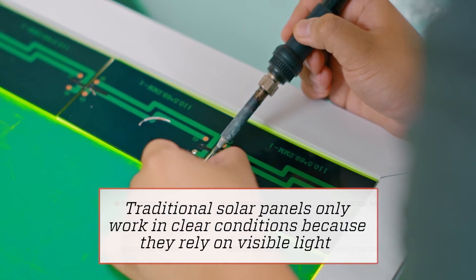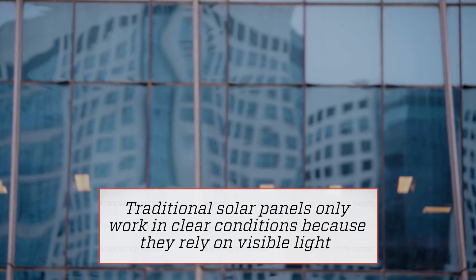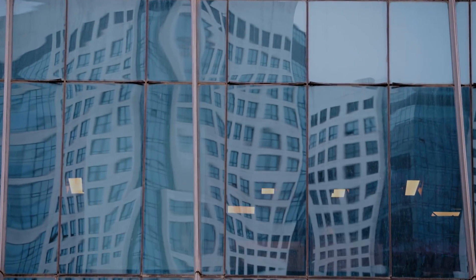It's harvesting ultraviolet light, and ultraviolet light actually passes through clouds, so even during light rains we can still generate electricity.